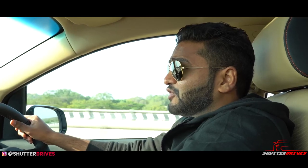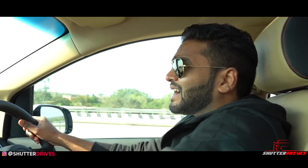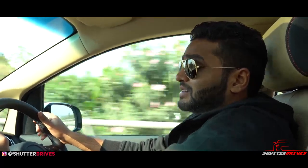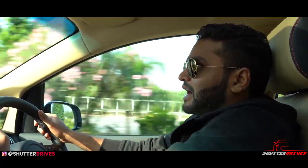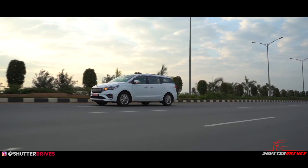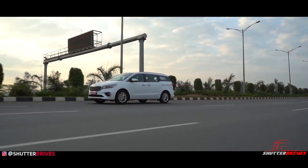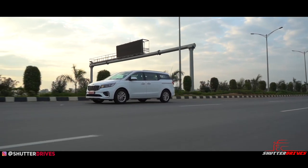Talking about the steering, it feels extremely light at low speeds, but it does not grow up with higher speeds, which is a concern on the highway. But this being an MPV, I give it the benefit of doubt and don't look at it from an enthusiast's point of view. The Carnival is a very heavy car — to be precise, it weighs just over 2 tons. This, coupled with its MPV stance, means that a slight body roll is part of the package.